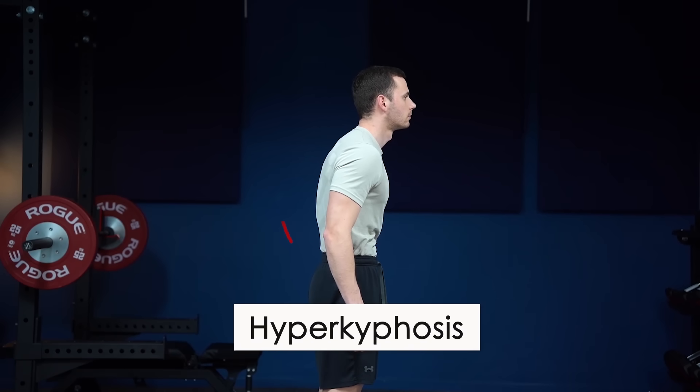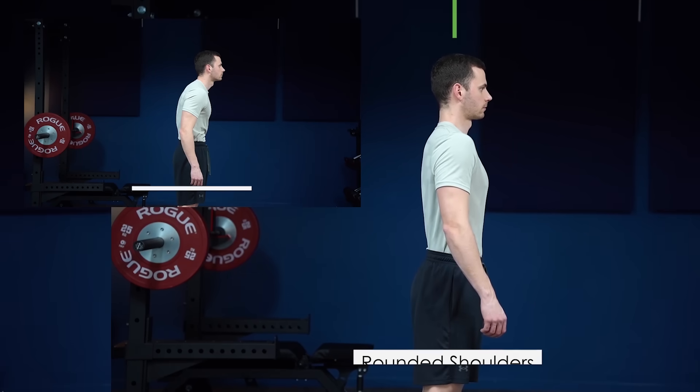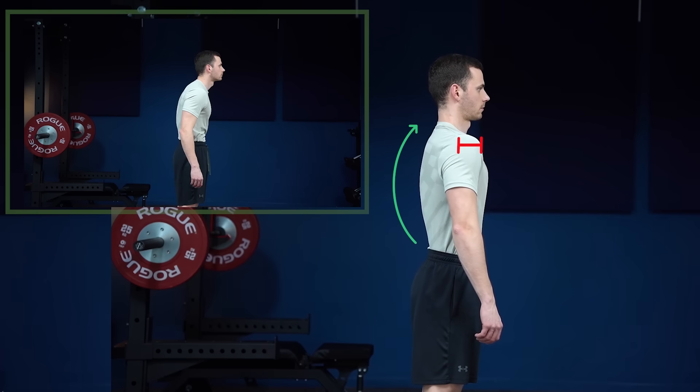First of all, make sure that you do have rounded shoulders, because many times rounded shoulders can be confused with hyperkyphosis and vice versa. The difference is that hyperkyphosis brings the shoulders to the front by bending the spine, whereas rounded shoulders is an internal rotation and forward position of the shoulder independent of the spine. These two conditions can exist alone or in combination, so make sure you have rounded shoulders by watching my free postural assessment guide linked in the description.